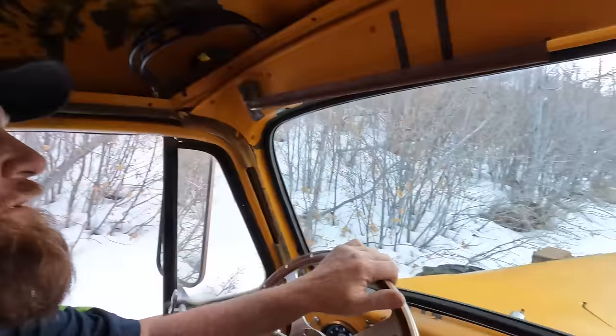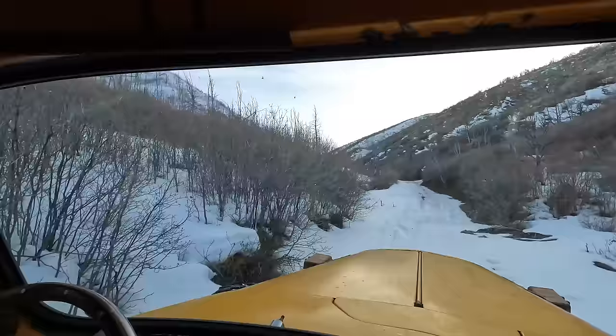We're gonna shift some gears here. We got the lockers on — getting a couple comments about the lockers not working. They've always worked, they just haven't always been hooked up. We don't have to use them very often, but when we need them, we need them bad.